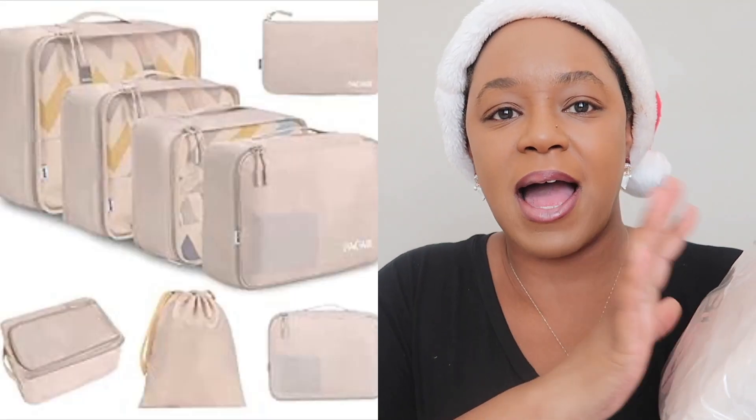My husband also got me these — I'll insert a picture because you can't really see them right now — but they're a pack of eight packing cubes from Amazon for your luggage when you travel. It includes luggage organizers, a shoe bag, toiletry bag, and laundry bag, all in cream color. I'm really excited because we have a trip coming up in March and maybe another one in May, so I want to pack as small as possible, especially when traveling with the kids.